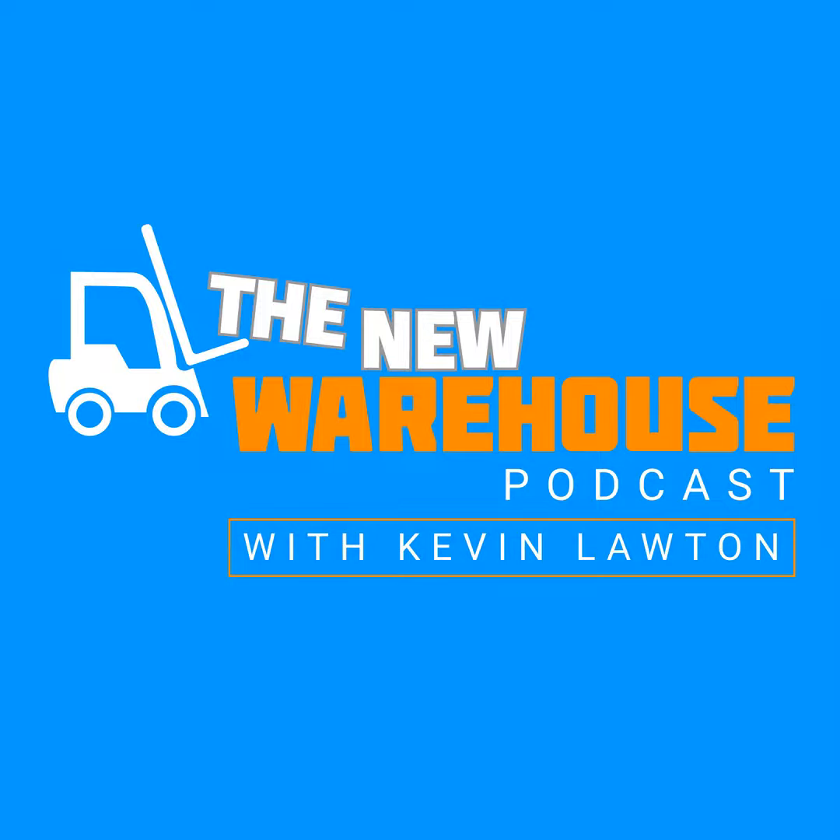You've been listening to the New Warehouse Podcast with Kevin Lawton. Subscribe and check us out online at thenewwarehouse.com. If you want more content from the New Warehouse, check out our new video series called All Hands on LinkedIn — just search for the New Warehouse on LinkedIn and follow along.